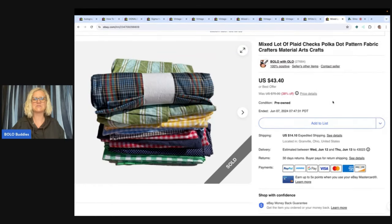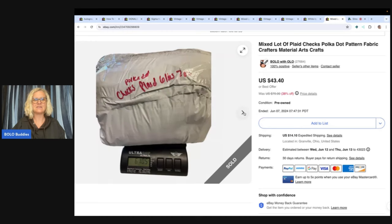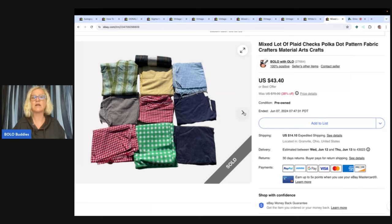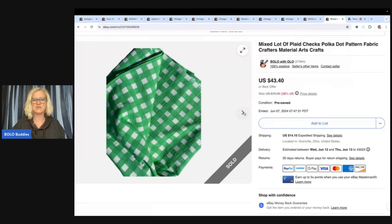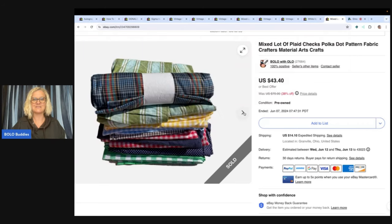The next is some more fabric. This one sold for $43.40, also to Pinky's Secondhand Store — lots of fabric here, polka dots and checks. I tried to divide things up into different groupings. Could I have made more parting it out and cutting it to a fat quarter? Yeah, probably, but that does not interest me. I don't have time for that and I don't like fabric, I don't like measuring. So I'd rather just lot it up and sell it.